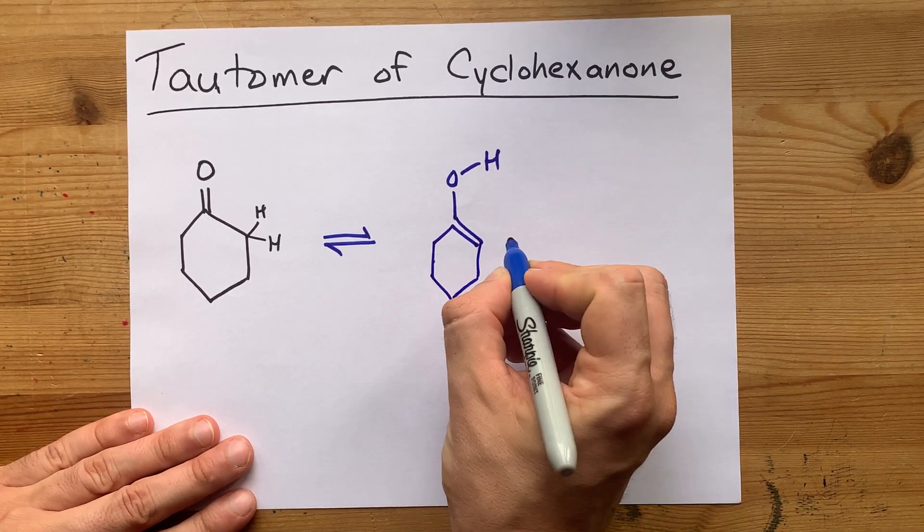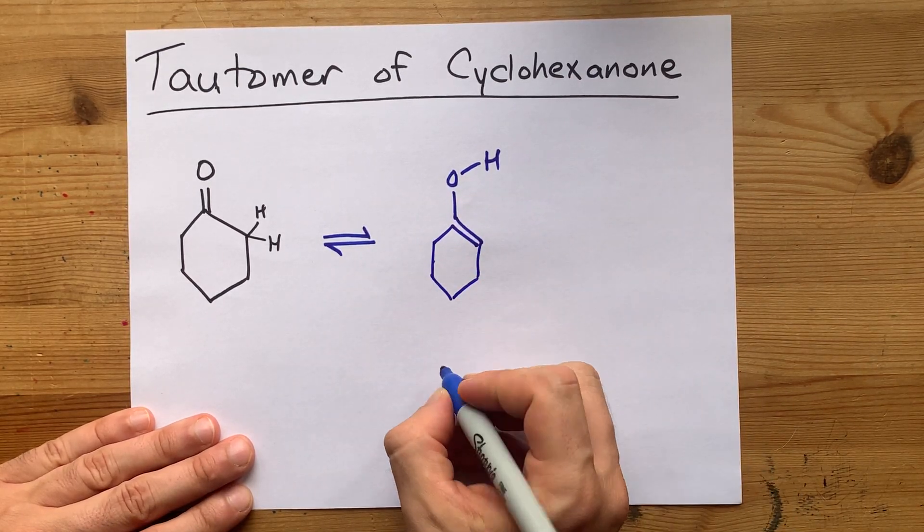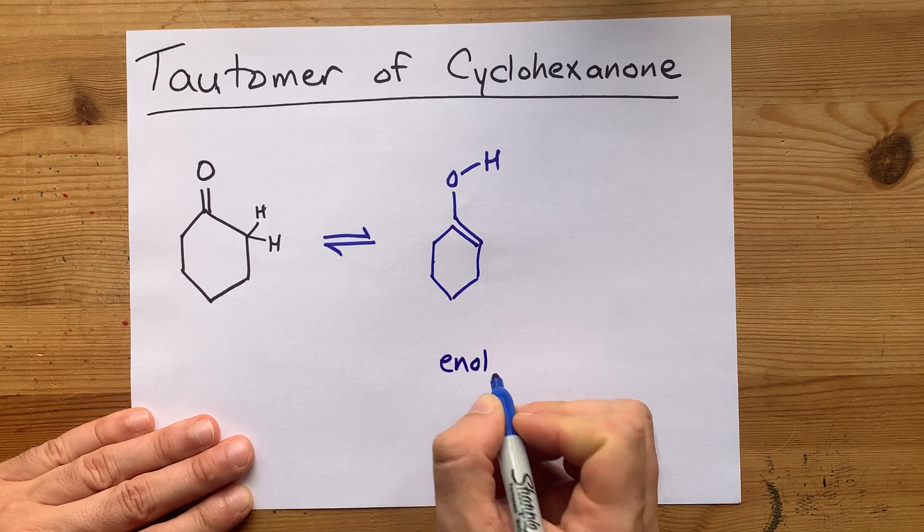So it kind of looks like a cyclohexane with an alcohol group — that's why it's called an enol.